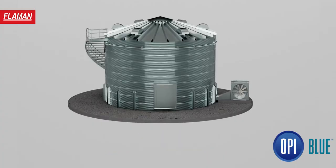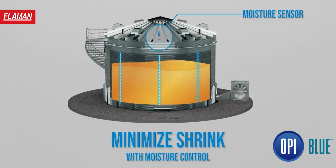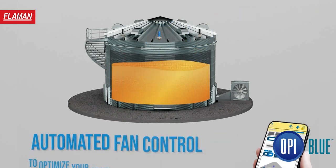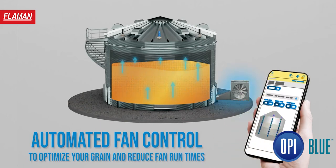With OPI Blue, we start getting a little bit more into the automation. They have a weather system installed that will accurately measure barometric pressure, the dew point, the temperature — all those relevant factors that come into play when the system needs to decide the most efficient times to automate the fans.